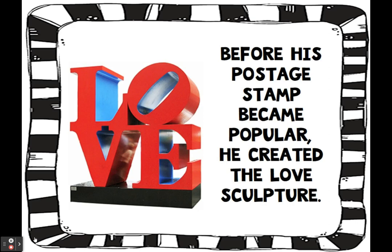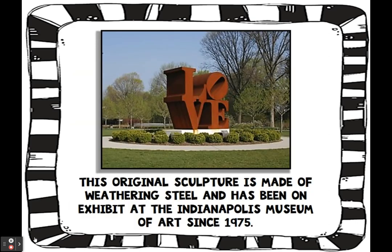Remember, sculpture is art that's three-dimensional. This original sculpture is made of weathering steel and has been on exhibit at the Indianapolis Museum of Art since 1975. So this was the first love sculpture that he created.